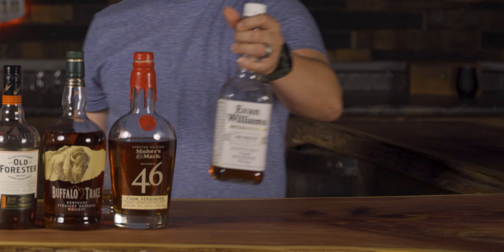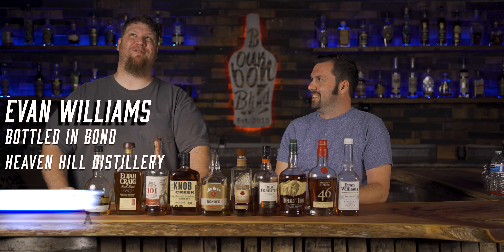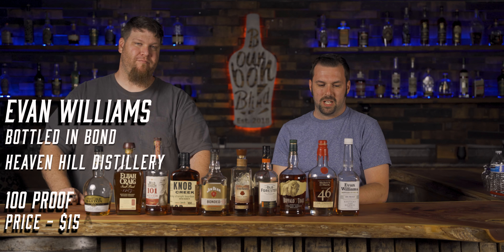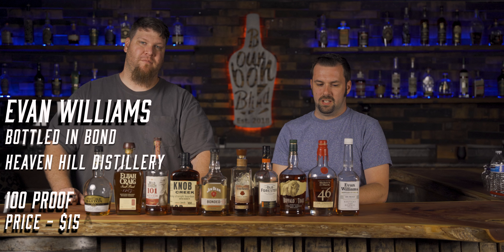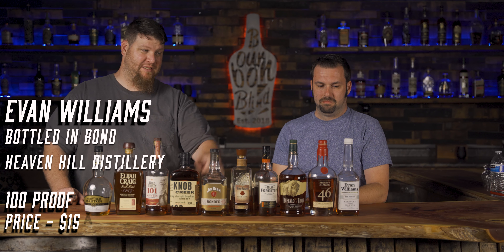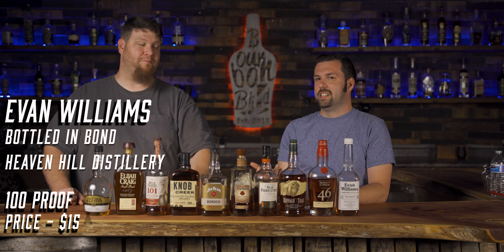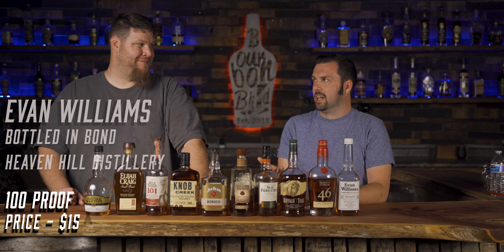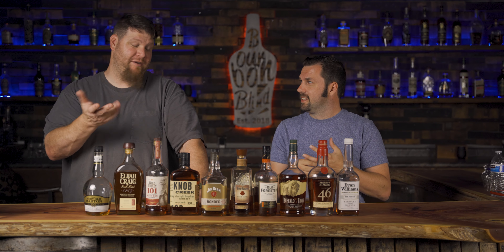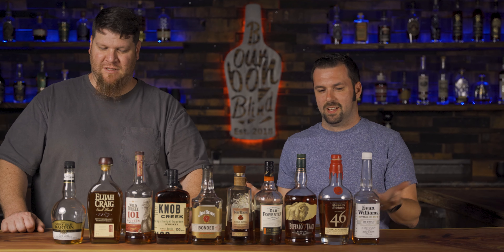Last but not least: Evan Williams Bottled in Bond, 100 proof, around $15 to $18 depending on where you are. It's at least four years old and is an absolute monster. I don't know why people buy the regular Evan Williams when this is on the shelf for just a few dollars more. The regular is good, but at effectively the same price point, this is your standard textbook bourbon — just fantastic.